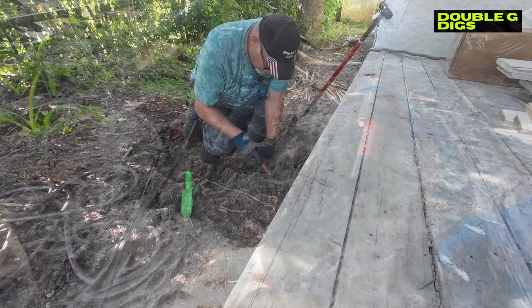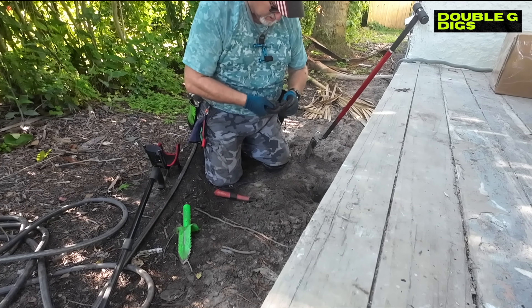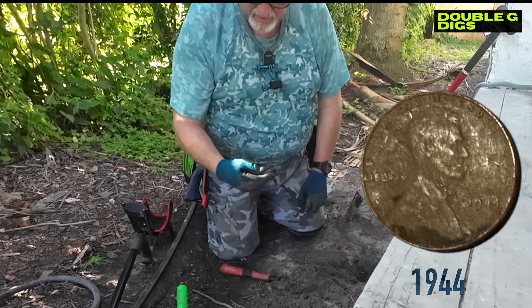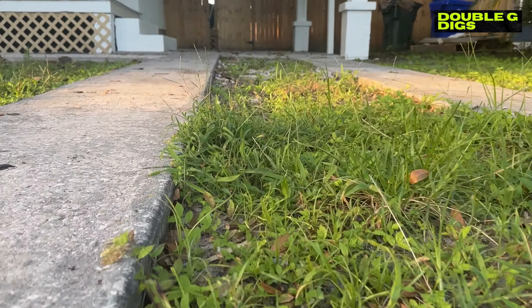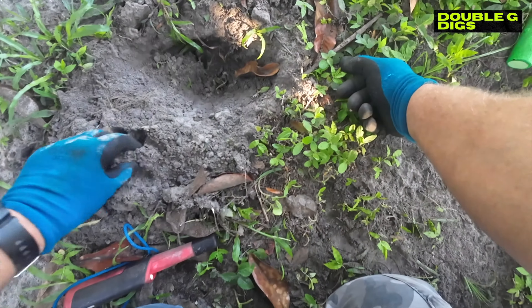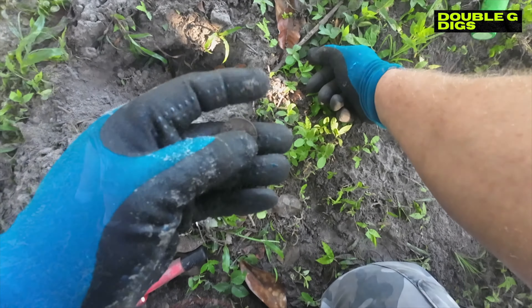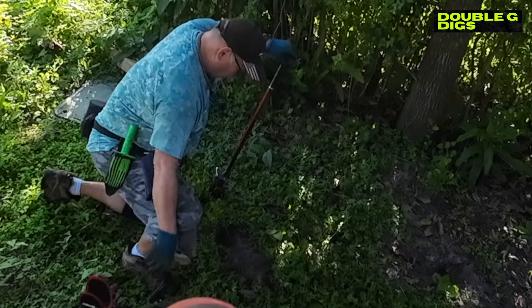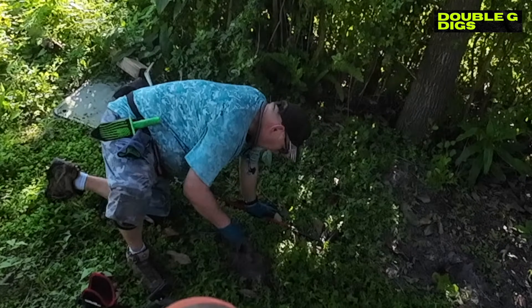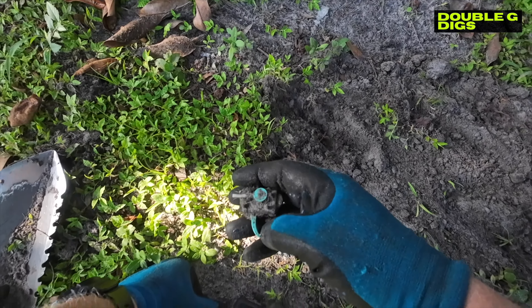It's a penny, a wee penny. It's a quarter. Check it out guys - some type of a gear, or oh - that's a trigger off a toy gun. There's the trigger!